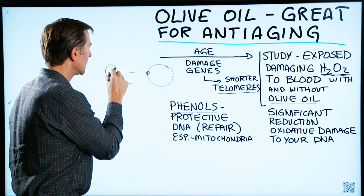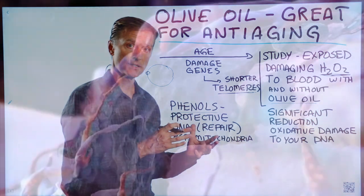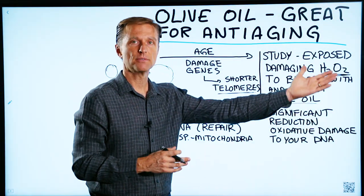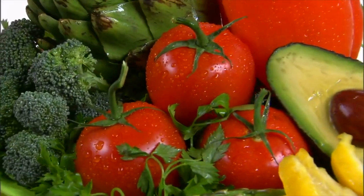For example, when you expose oxygen to iron, you get rust — it's very oxidative. Well, that's what happens inside your body. Your body makes oxidants and you get them from the environment. Your body also makes antioxidants, and you can get those from your food.